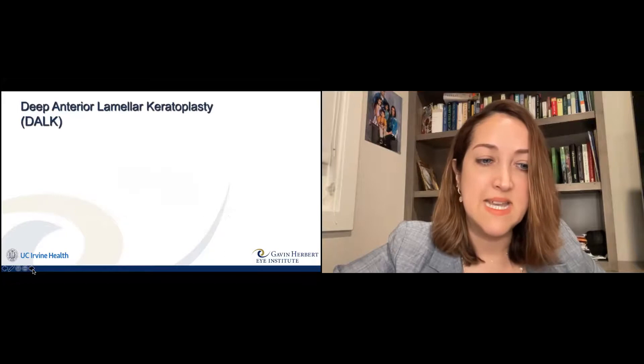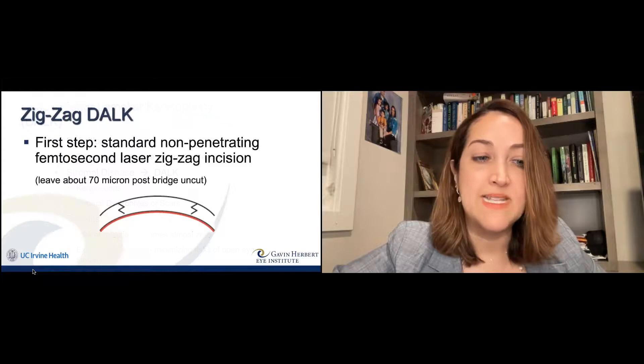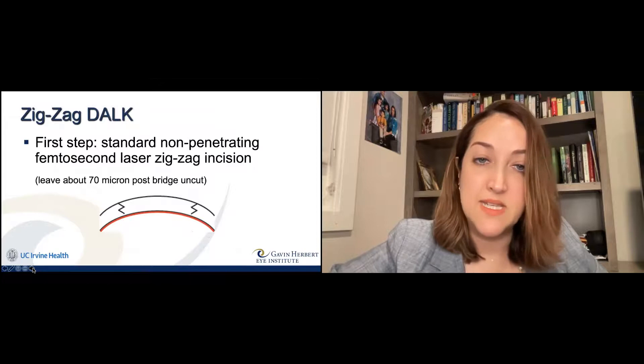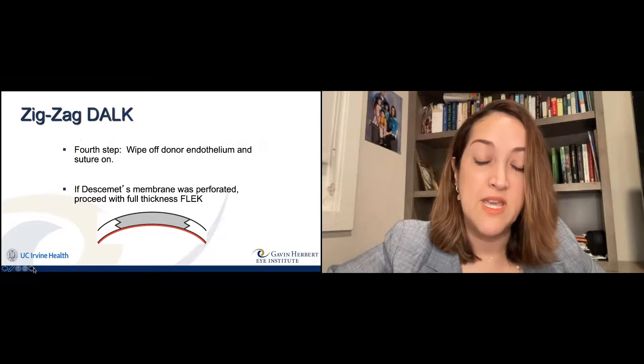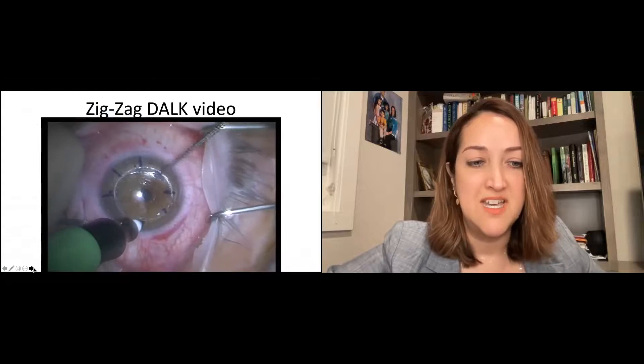We've combined this technique with deep anterior lamellar keratoplasty — DALK — where you replace everything in the cornea except that last layer, which is actually healthy in patients with keratoconus. This red layer is the endothelial layer. If we can keep that in place, the risk of rejection goes down. We use an air bubble to separate that tissue, put the new donor on — again zigzag to zigzag — and the patient maintains their own endothelial layer, decreasing their risk of rejection.